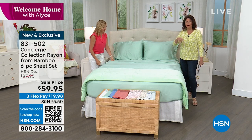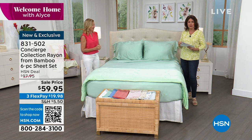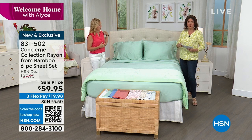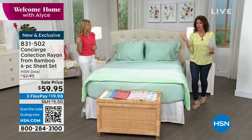If you order the twin — we do twin XL in this as well — so twin, twin XL, full, queen, king, and California king. Obviously if you order the twin, you get two pillowcases. I love having the extra pillowcases.